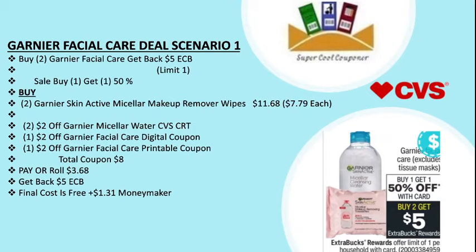My next deal is Garnier facial care — scenario one: buy two and get back $5 ECB, on sale buy one get one 50% off. Buy two Garnier SkinActive micellar makeup remover wipes for $11.68 at $7.79 each. Use two $2 off Garnier micellar water CVS CRT, one $2 off Garnier facial care digital coupon, and one $2 off Garnier facial care printable coupon on Coupon.com. Total coupons are $8, pay or roll $3.68, get back $5 ECB. Final cost is free plus $1.31 money maker.